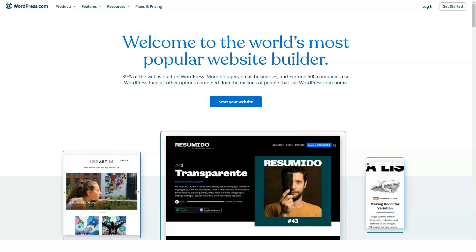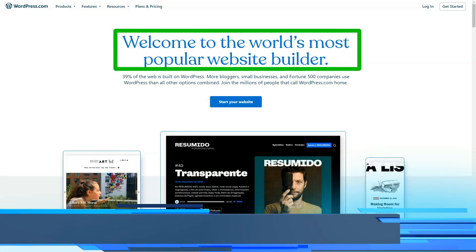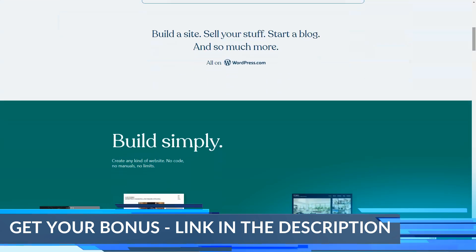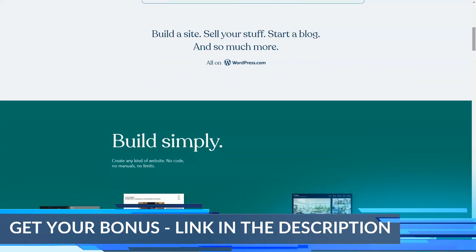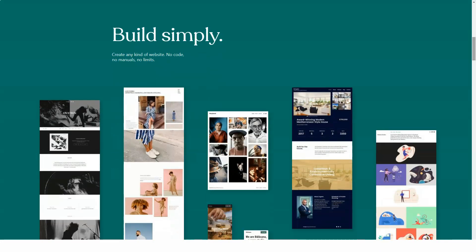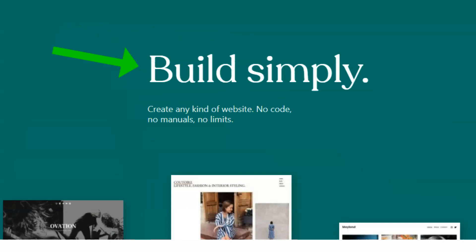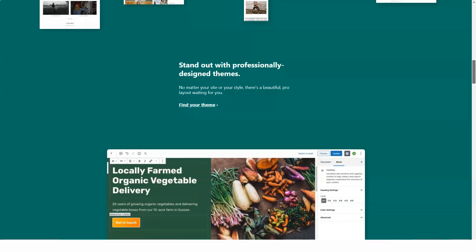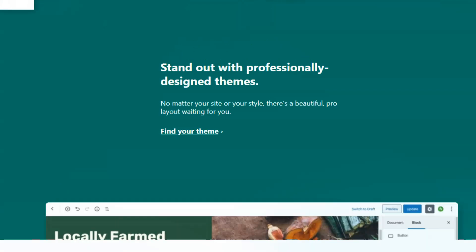Today I'm going to tell you about one of the world's most popular website builders, WordPress.com, which I have worked with for many years and which brings in over $100,000 a year. This is an incredibly functional site that I have been using for a long time. In this short video, I'll show you a few key features that few people know about that make it truly one of the best in the best website builders category. Let's get down to business.